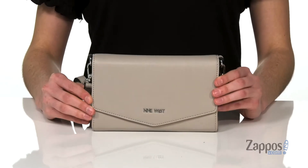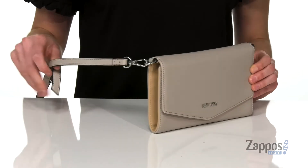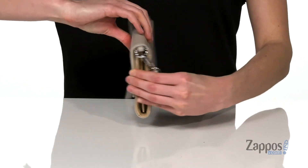Hey, Zoe from Zappos here, and this is the Whitley Clutch from Nine West. This bag is faux leather and will convert to a clutch super easily when you remove that crossbody strap. It's also adjustable so you can go hands-free comfortably.